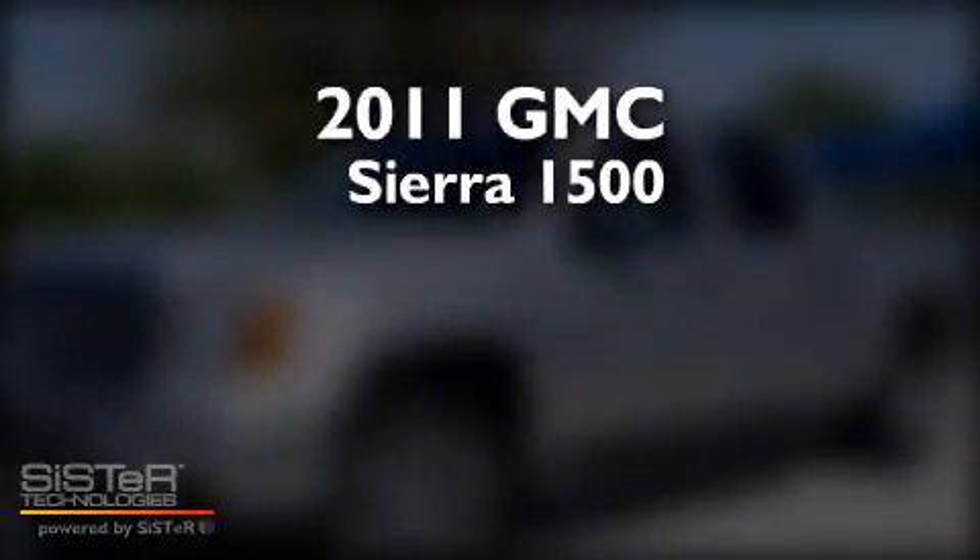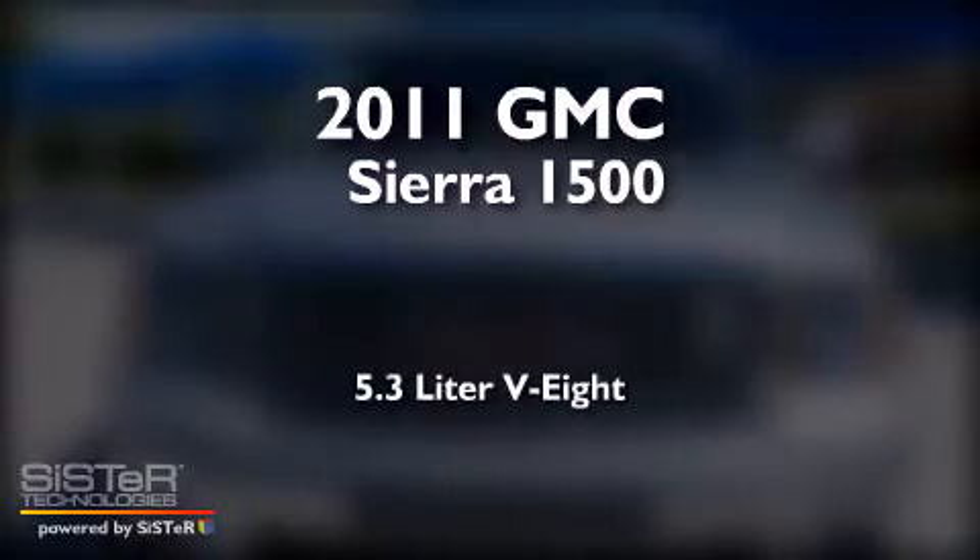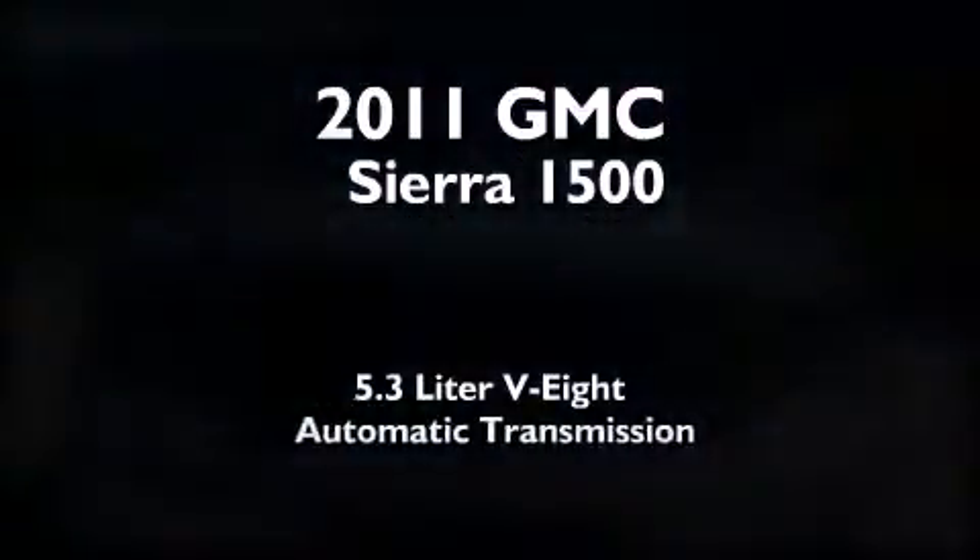This is a 2011 GMC Sierra 1500. It features a 5.3-liter, 8-cylinder engine and an automatic transmission.